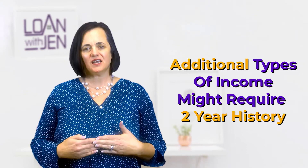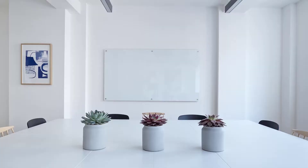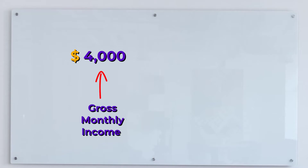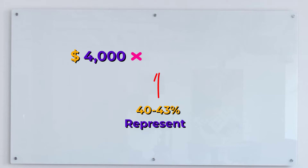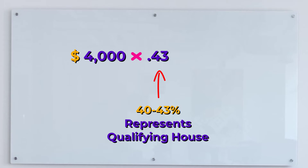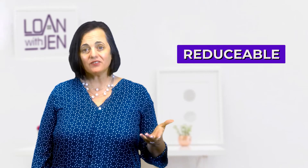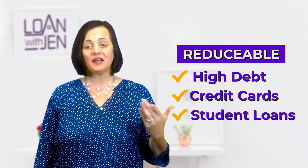We go by monthly gross income in the lending industry. For example, let's say your income is $4,000 per month gross — that's before taxes. A general formula, not set in stone, is 40 to 43% of your gross monthly income used for qualifying for the house payment. So if you make $4,000 a month times 43%, you'd get $1,720. That potentially would be your approvable housing payment. Now, there are things that can decrease that number — if you have lots of high debt, credit cards, student loans, or other things, we might be reducing that number.